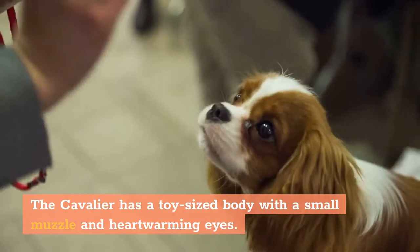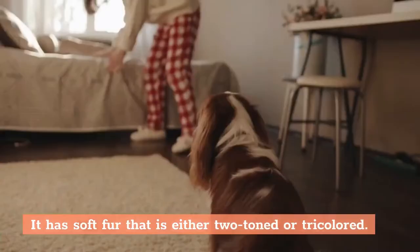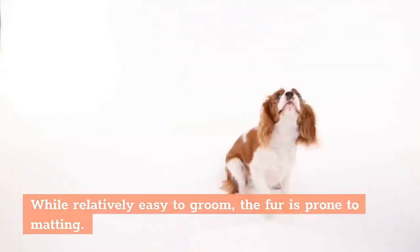Physical Appearance: The Cavalier has a toy-sized body with a small muzzle and heartwarming eyes. Still considered a hunting dog, the Cavalier is more athletic than it may seem. It has soft fur that is either two-toned or tricolored. While relatively easy to groom, the fur is prone to matting.